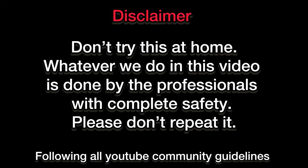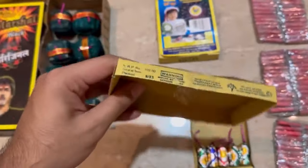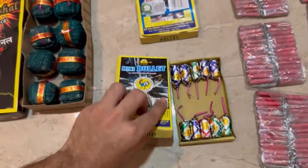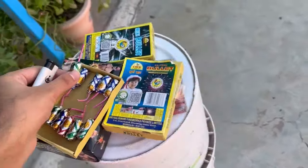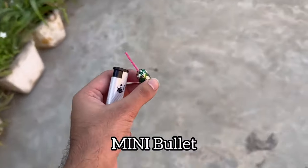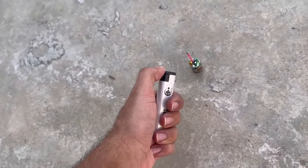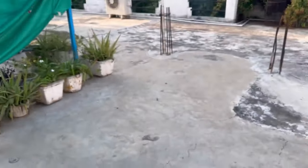We will get started on Murga's bullet bomb. Its MRP is 102 rupees but we got it for 30 rupees. So let's go and test it. We will be keeping it here. This is Murga's bullet bomb. It's very nice.